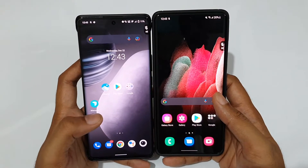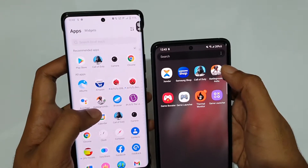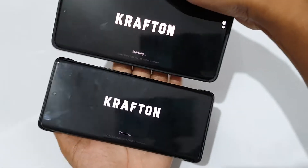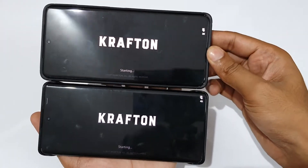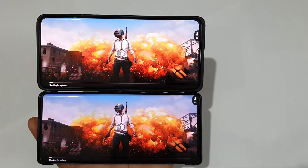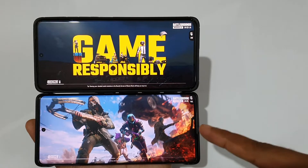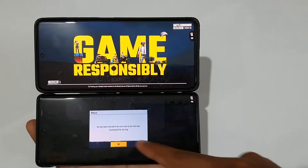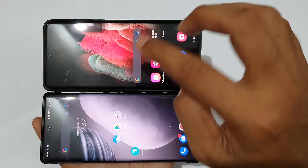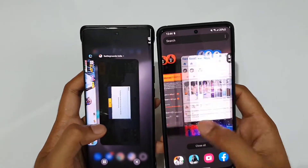Both have 12GB RAM and 256GB storage, UFS 3.1 as well as LPDDR5. Now opening PUBG at the same time in three, two, one — go! I think the same results would be there — X70 Pro Plus would be leading. Checking for updates on both, and both are loading. It's done on the Vivo and — yes, it's almost done on Samsung. The Vivo X70 Pro Plus is done by just a second ahead. Really nice — neck and neck but a tiny bit quicker on the Vivo X70 Pro Plus in most scenarios.